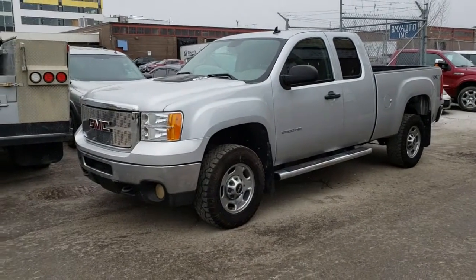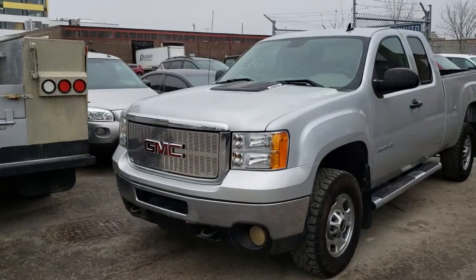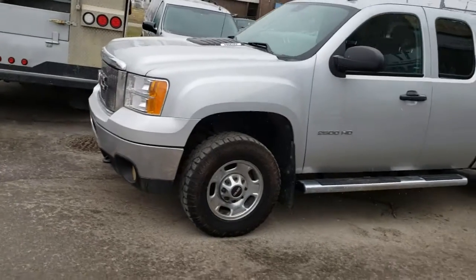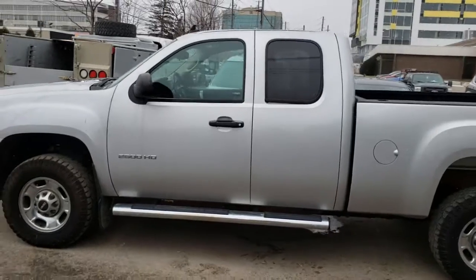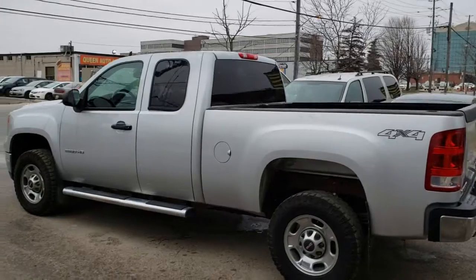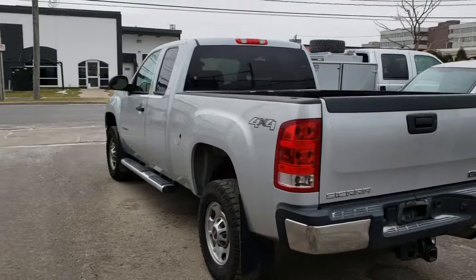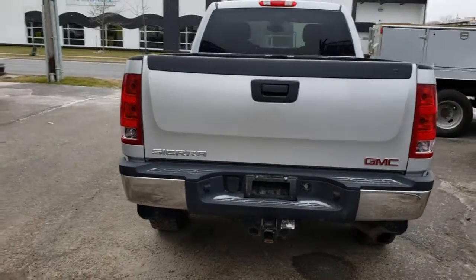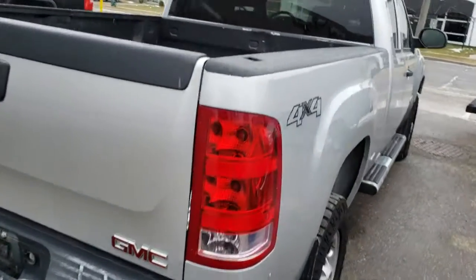Hi everybody. This is AJ with CarInspected. Today we're looking at this 2013 GMC Sierra 2500. We are in the North York area of Toronto. The truck is silver in color. It's equipped with the 6-liter V8, 4-wheel drive, and the automatic transmission. It's got just over 99,000 kilometers on it. It's in pretty decent overall shape. You can tell it's probably used as a work truck, but taken care of decently for a work truck.